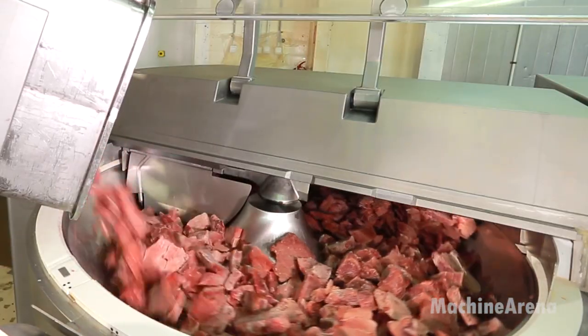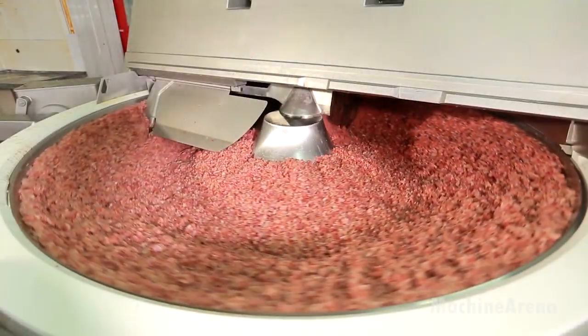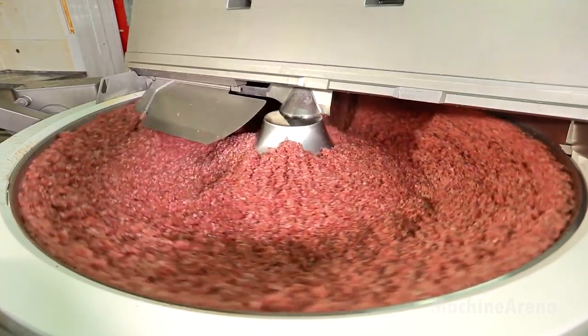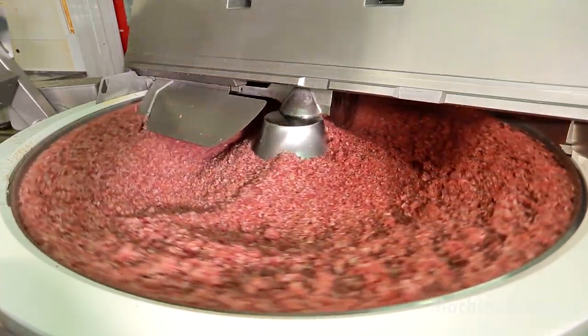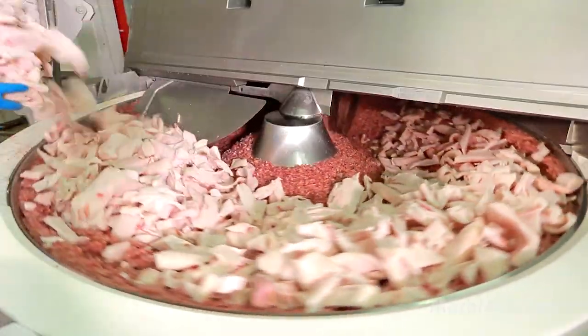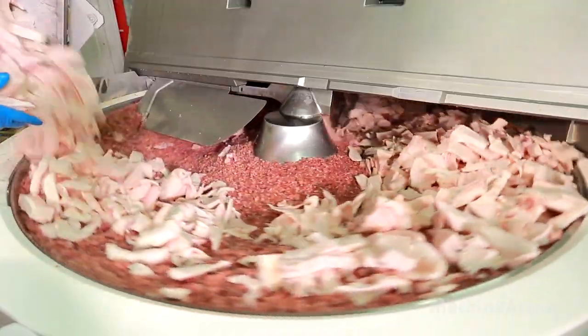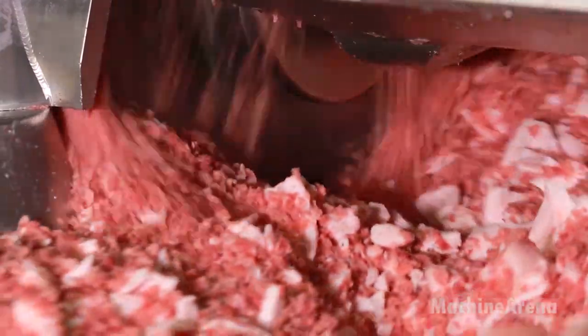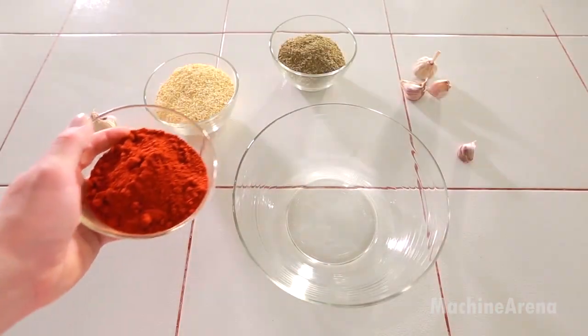The seasoned mixture is then transferred to stuffing equipment. These powerful machines push the meat into casings — either traditional natural casings or uniform synthetic ones, depending on the sausage style. Workers guide the casings as the machine twists them into evenly sized links. Then the sausages are hung on stainless steel racks, each link spaced so that smoke and heat can reach it evenly in the next stages. It is meticulous work, and while it may not seem glamorous, it directly influences the product's flavor, color, and final appearance.